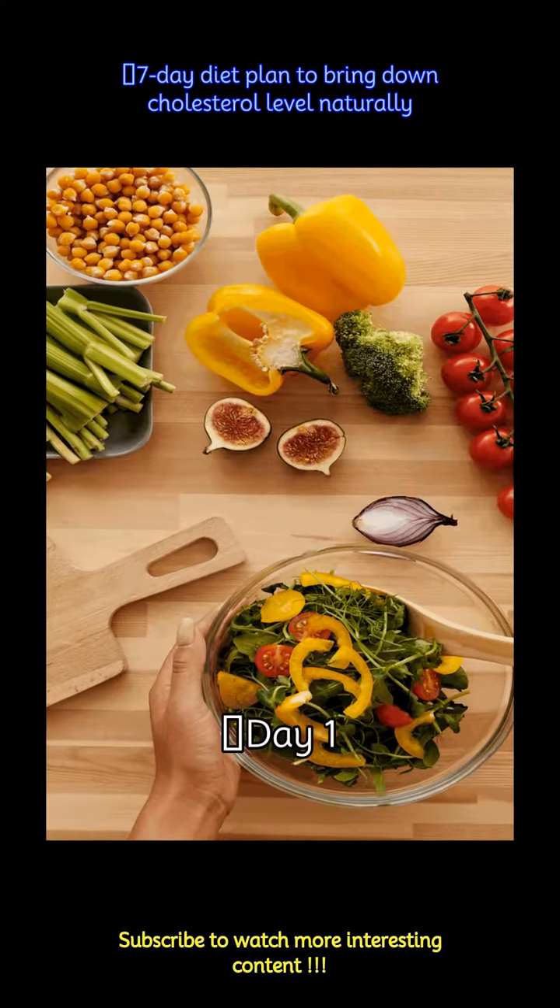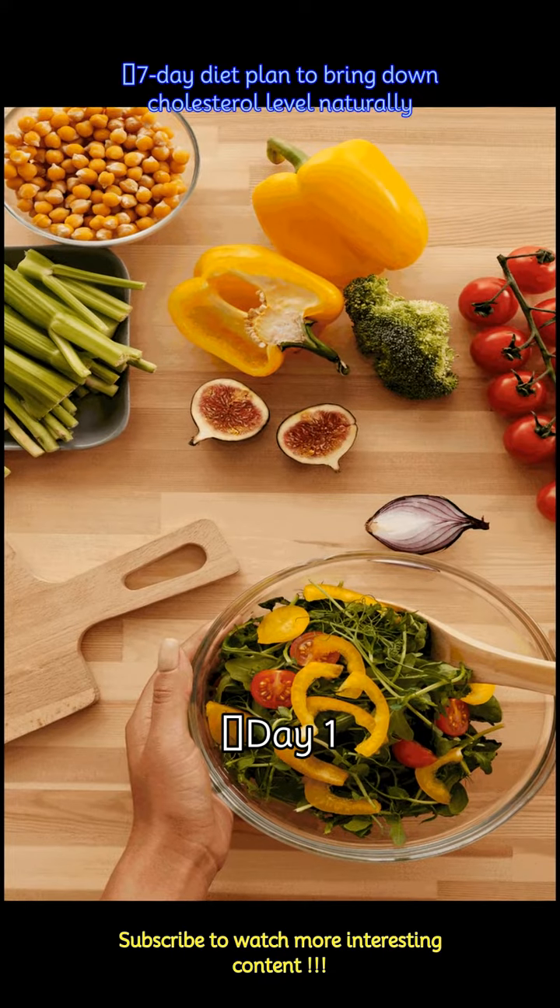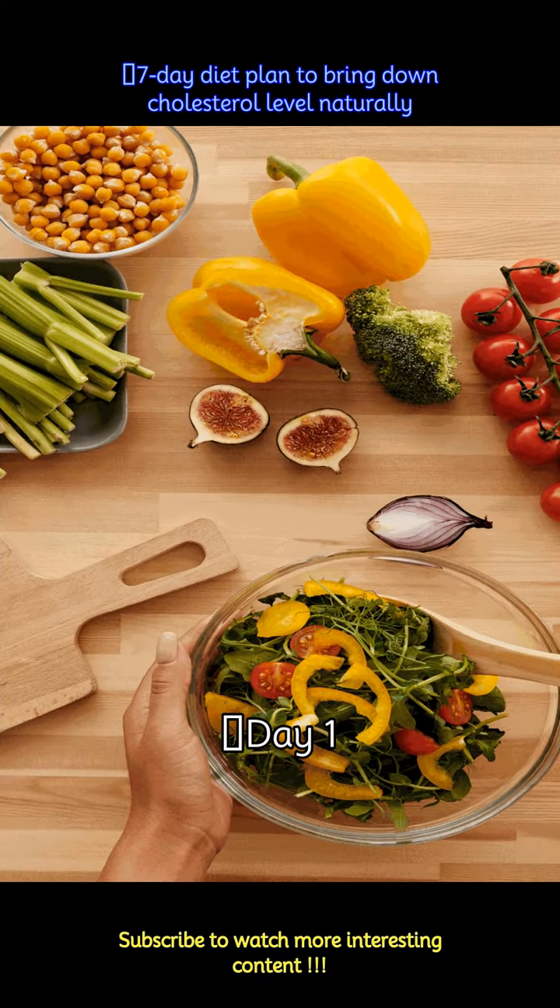Day 1: Start your day with oats with cinnamon powder on top, almonds, and green tea. Lunch includes a salad, two whole wheat rotis, and mixed vegetable curry. Snack on roasted chana and buttermilk. Dinner features brown rice pulao with raita and curd raita.